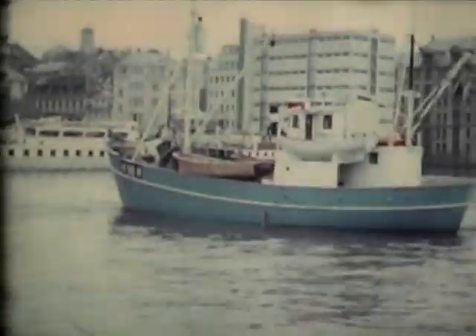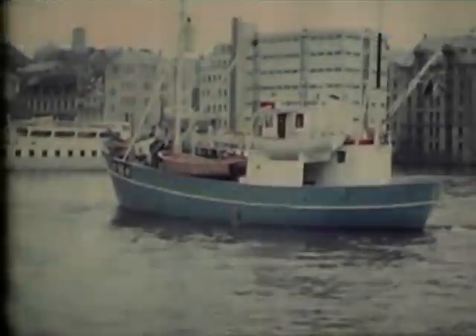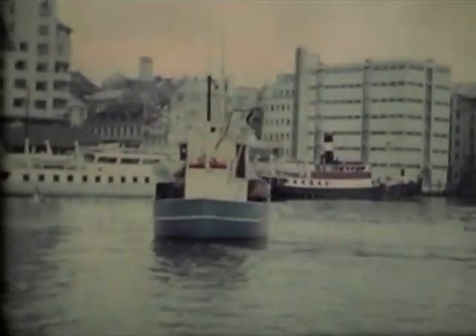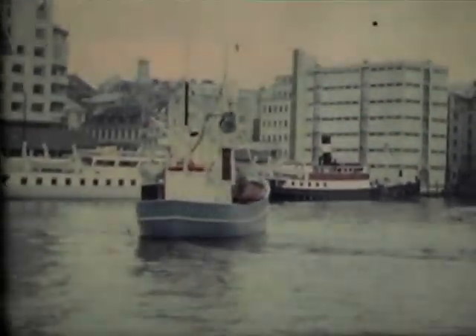I'm very grateful to Richard Clack and Mick Hyman, who collect and convert this film, which I then share with you. I do hope you enjoy this episode of Bon Voyage.